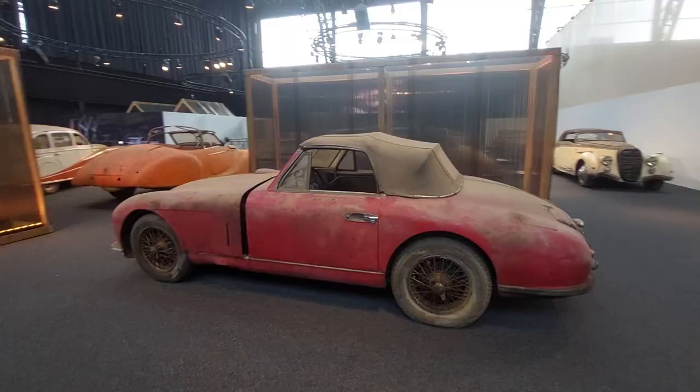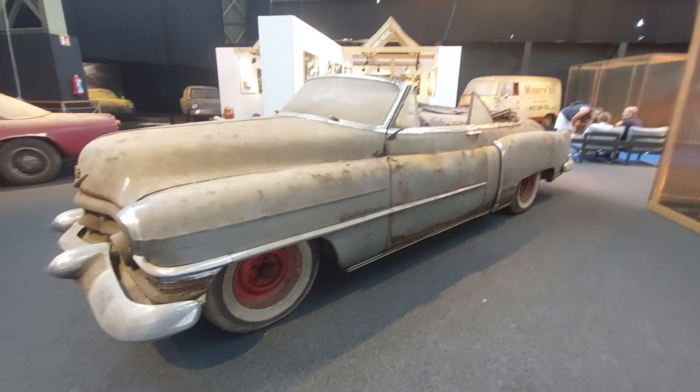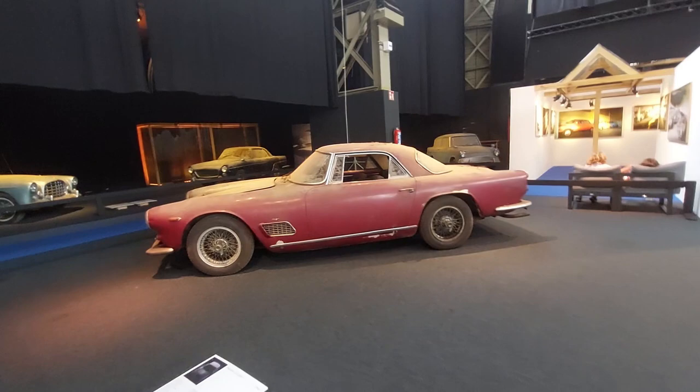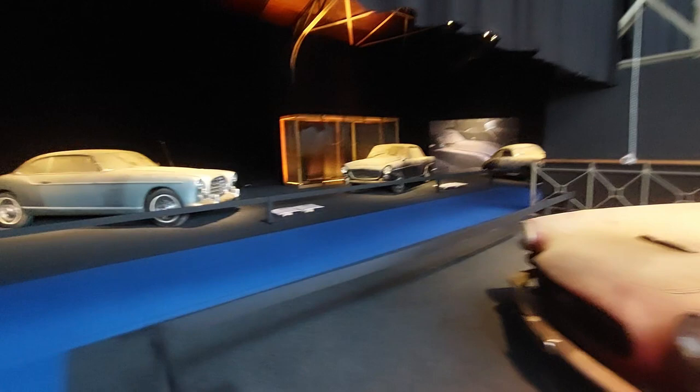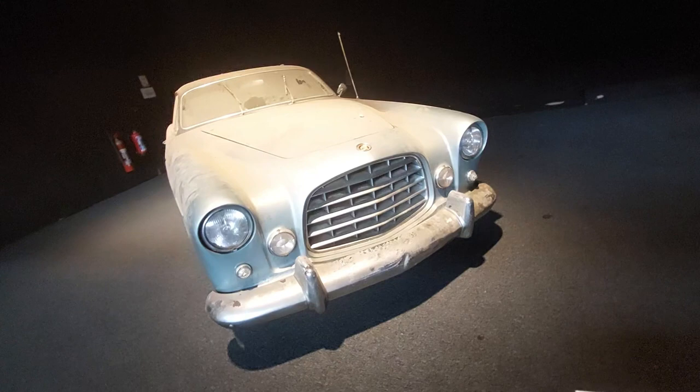Aston Martin DB2, Cadillac Series 62. These Maseratis are amazing — 3500 right here. And a Chrysler Ghia — that's a rare bird. Pick your language to read about it.